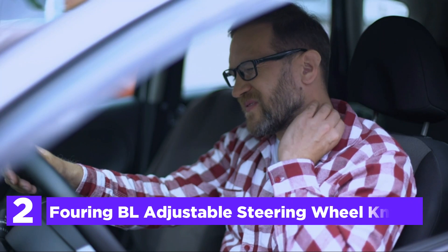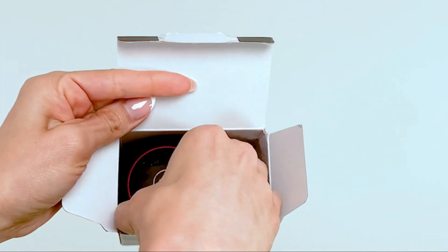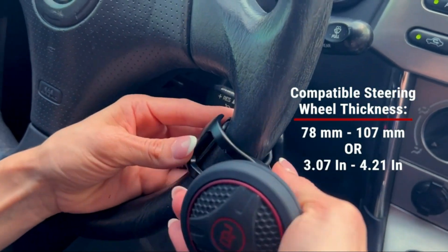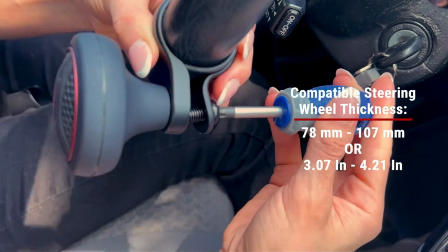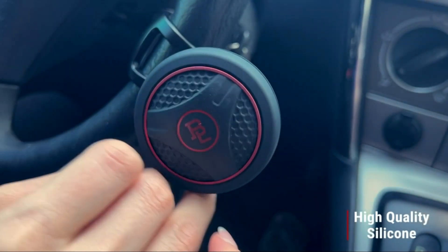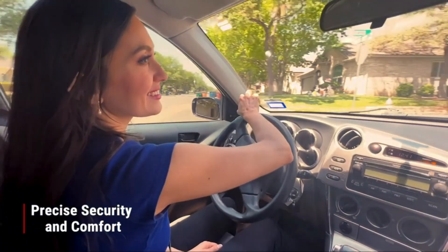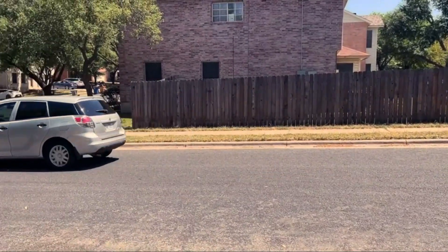Number 2 in our list, the Fouring BL Adjustable Steering Wheel Knob. The premium ABS and silicone material used in this steering wheel spinner ensures maximum durability and flexibility. The sturdy metal ball bearing provides smooth and effortless rotation, allowing for one-handed operation. It features a hexagonal non-slip surface and a textured hexagonal surface for a pleasant driving experience. This ball-shaped design fits perfectly in your palm and relieves fatigue, back pain, and shoulder pain.